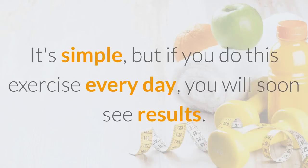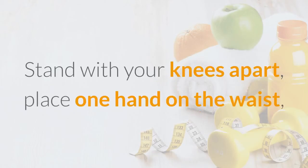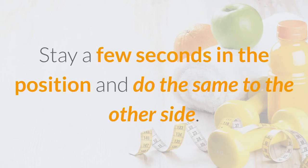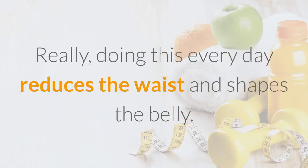Tip 3: Bend Side to Side. It's simple, but if you do this exercise every day, you will soon see results. Stand with your knees apart, place one hand on the waist, raising the other above your head, and lean as far as you can to the opposite side, keeping your back straight. Stay a few seconds in the position and do the same to the other side. Doing this every day reduces the waist and shapes the belly.